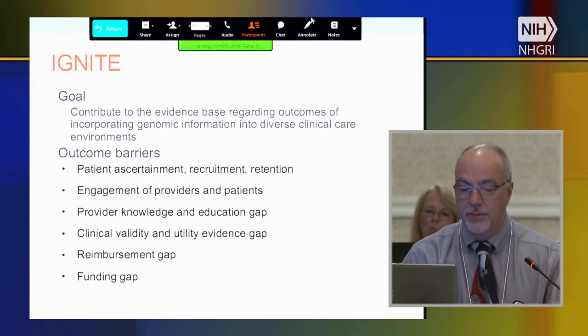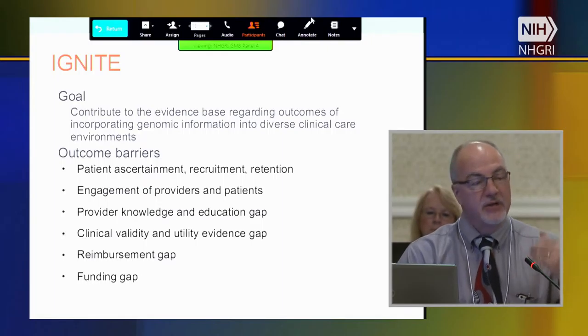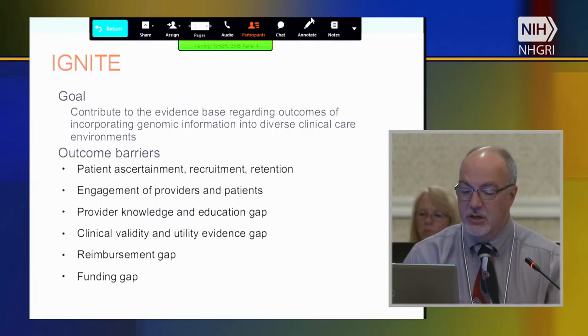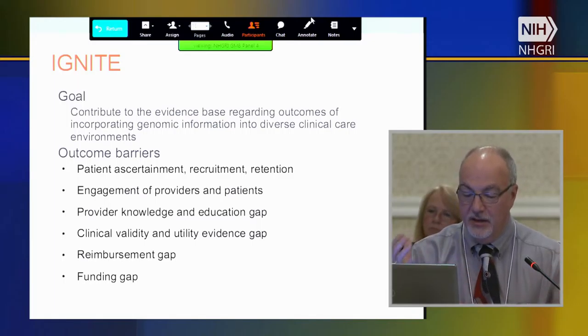IGNITE specifically stated a goal to contribute to the evidence base regarding outcomes of incorporating genomic information into diverse clinical care environments. They've also identified barriers: how do you ascertain, recruit, and retain patients? How do you engage providers and patients? The knowledge and education gap, and the clinical validity and utility evidence gap.